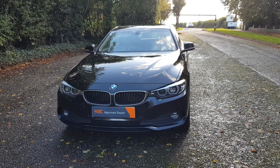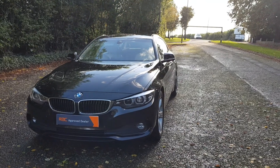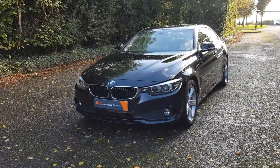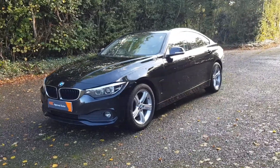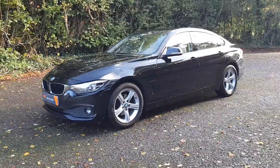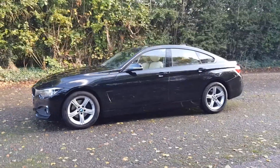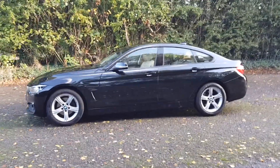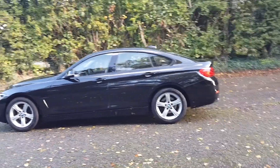Good afternoon, it's Megan here at Cars and Vans for Sale in Leicester. Today we have a 2017, 67-plate BMW 420d Grand Coupe automatic — that's a 4 Series, Grand Coupe edition. It's done just over 84,000 miles and it's a two-litre diesel.